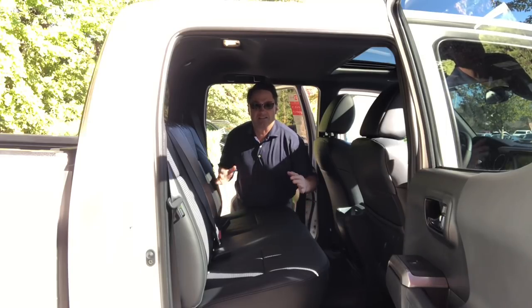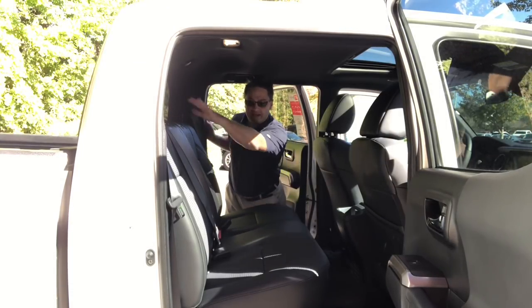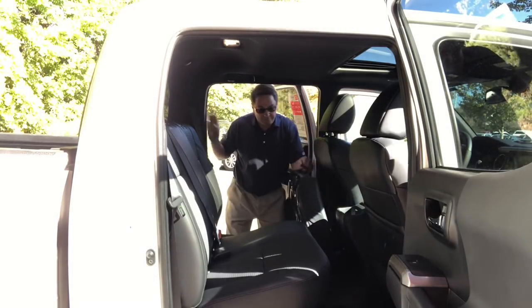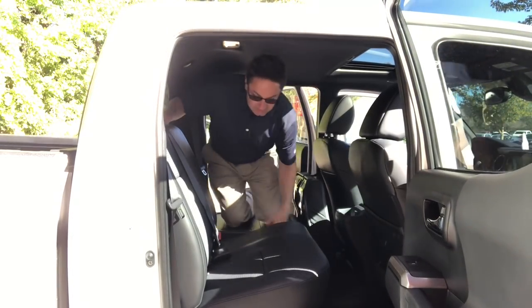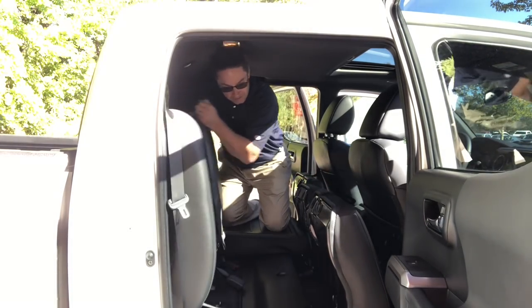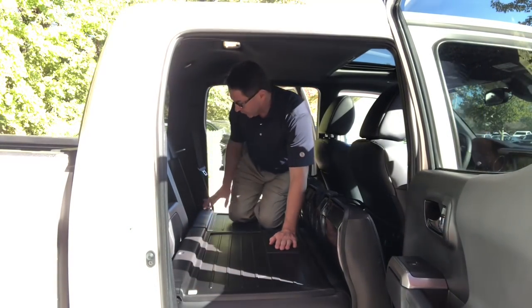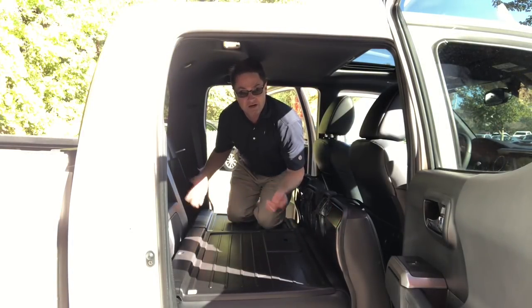I want to show you how you can take the seats down to give you more cargo space. First thing you have to do is take the headrest off. Then pull on the strap and lift it up — same thing on both sides. Now we've got a sleeping area, or at least extra cargo room. There are also secret pockets back here that you can use to store gear and things like that.